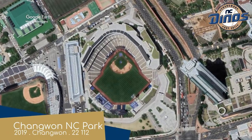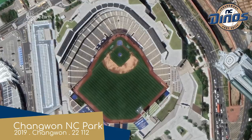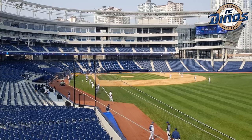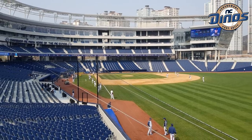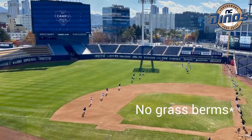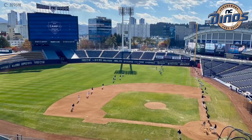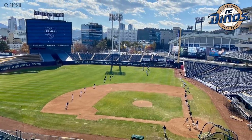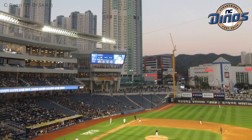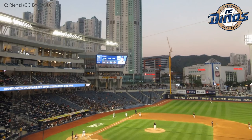Changwon NC Park — home of the NC Dinos. It's a brand new stadium, basically, and potentially the best in the country. It even has rooftop gardens — hopefully they grow cabbage up there, because I love a bit of kimchi. With its grass berms and terraces, the 360-degree concourse, and the vast amount of premium seating, it might be the most American ballpark we've seen so far. Like a beefed-up minor league park, or maybe a stripped-down major league park — whatever sounds better.